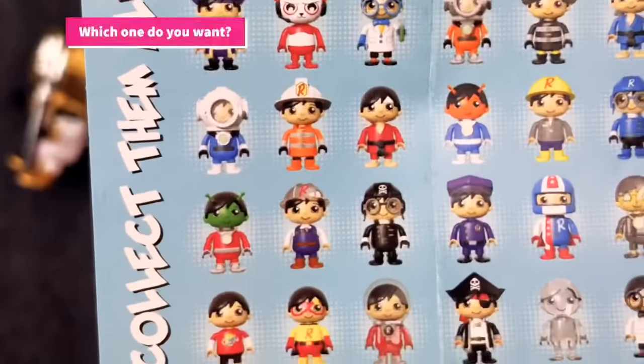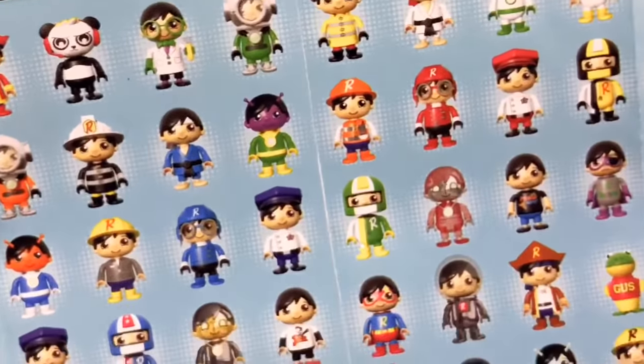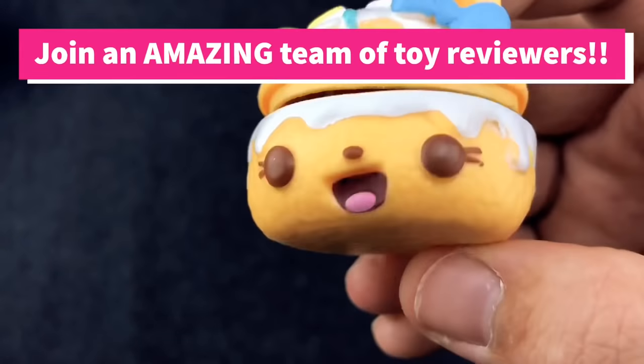Holy cow, there are so many of them to collect. Who's Gus? Maybe we should start watching Ryan. If you're into toys and collectibles as much as we are, make sure you subscribe so you don't miss out on any of the cool stuff we open.